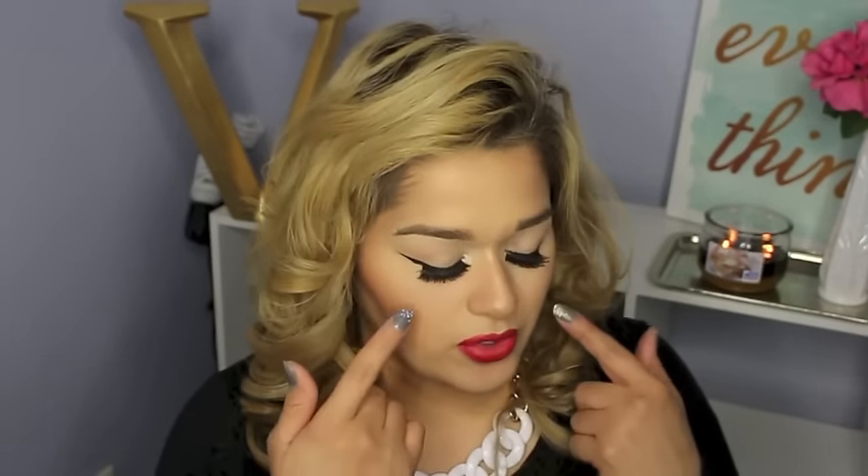Hey guys, welcome back to my channel. Today's video is going to be a makeup tutorial that I don't think I've done yet on my channel — this is a bold lip, a bold eyeliner look. It's just really simple, very classic, and very pretty for the holidays since we're in the Thanksgiving and Christmas time.